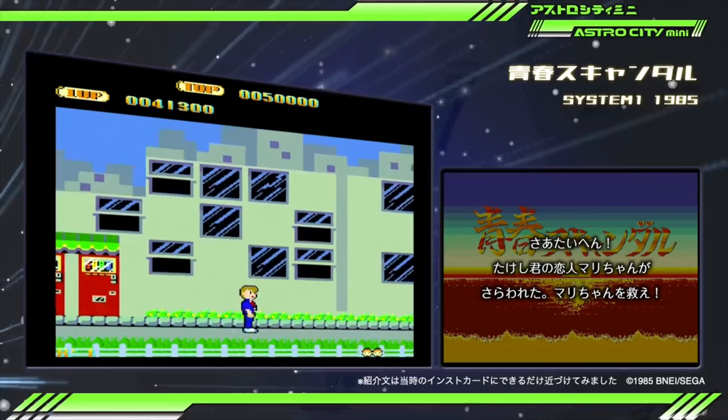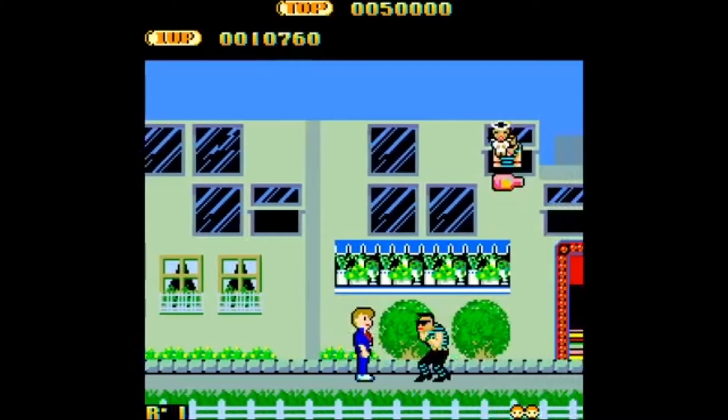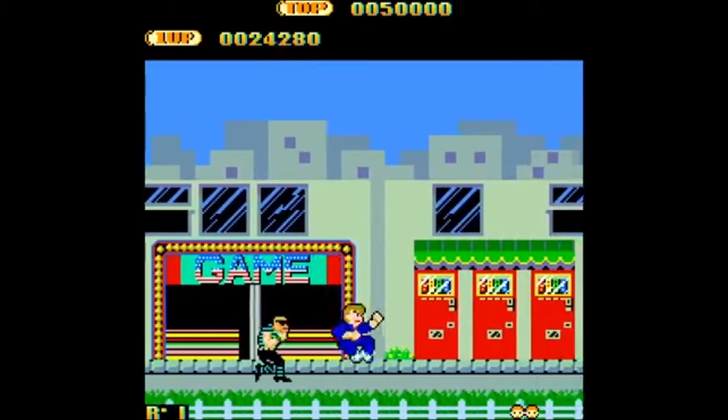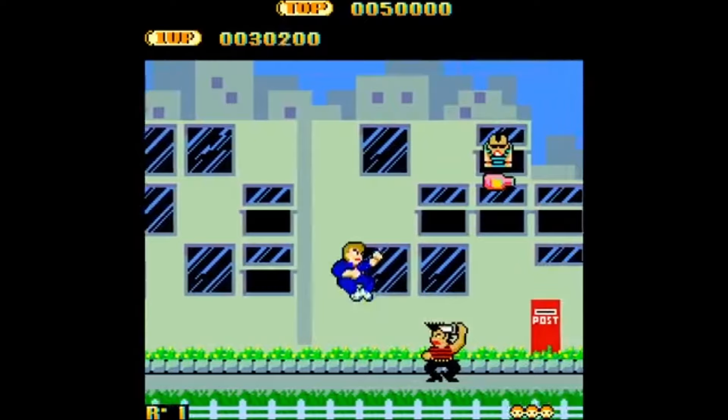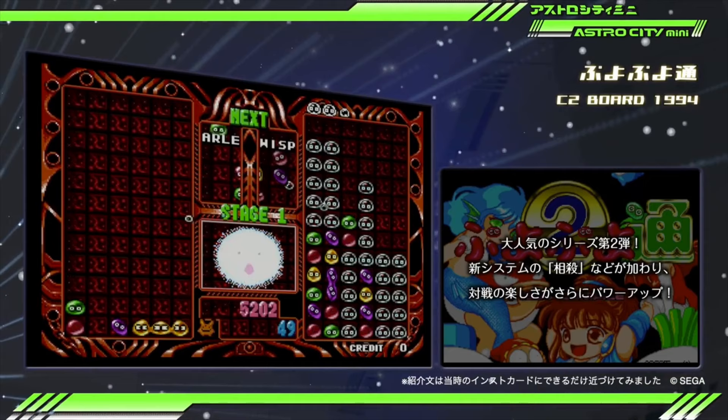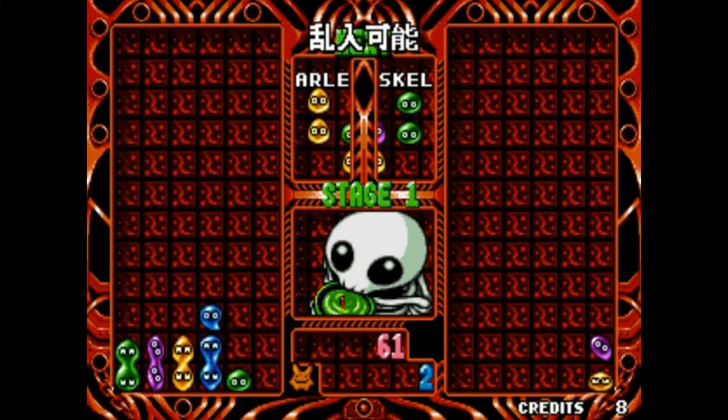A game I would have never expected on here is My Hero — a difficult, wonky Master System game that is completely evil because it has no ending, just looping over and over while playing one song that eventually makes you go crazy. Then there's Puyo Puyo 2 — they already announced Puyo Puyo, but just in case you wanted more Puyo Puyo, here it is.